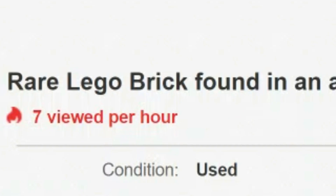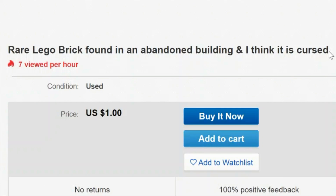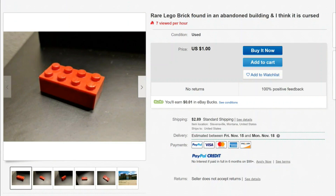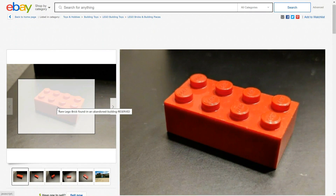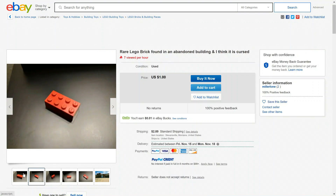Read the title here: 'Rare Lego brick found in an abandoned building, and I think it is cursed.' Right off the bat, a few things really pop out to me. Number one: the seller thinks it's cursed — I'm interested in learning more. Number two: it was found in an abandoned building. It appears to have the old Lego logo on it, and yes, it certainly does.